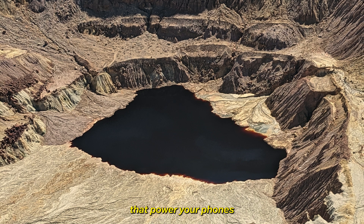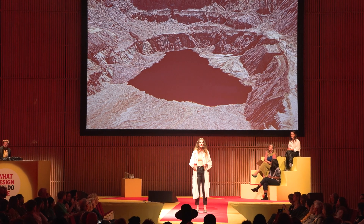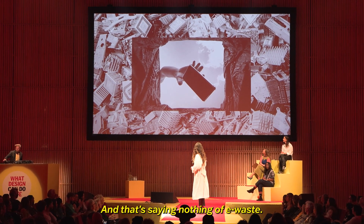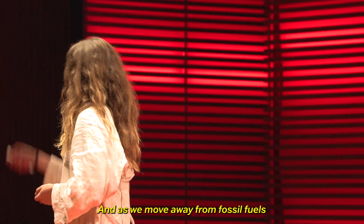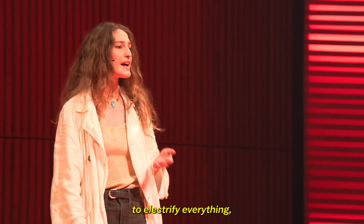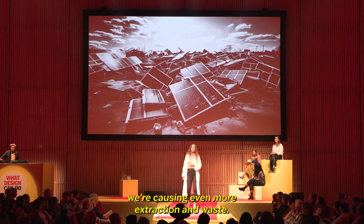To mine the metals that power your phones, we're devastating landscapes for generations. And that's saying nothing of e-waste. And as we move away from fossil fuels to electrify everything, we're causing even more extraction and waste.